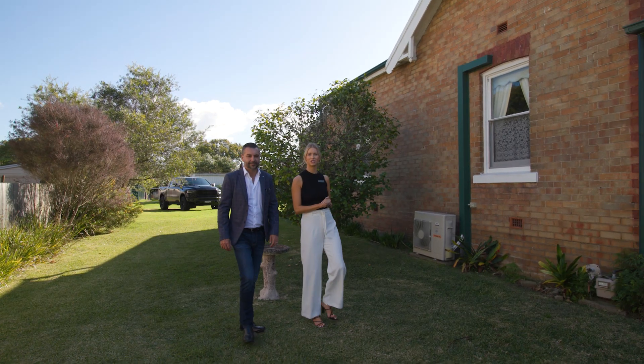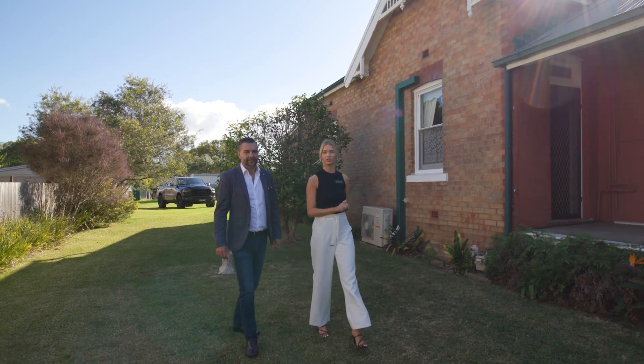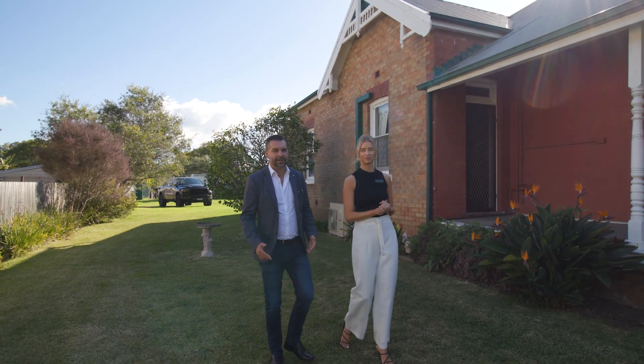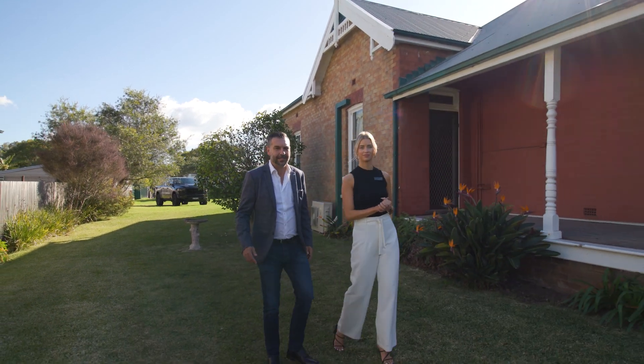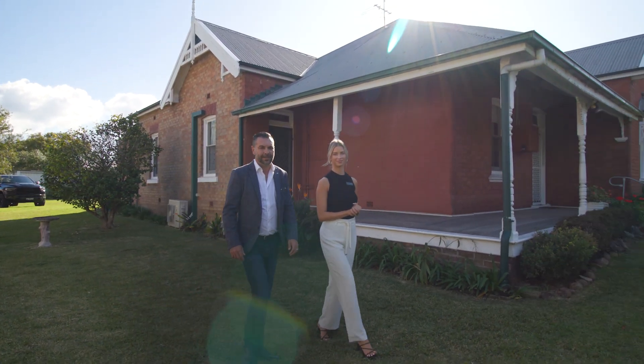Hi, it's Courtney and David from Stone Real Estate. We're here to present our newest listing, located in one of the most sought-after streets in Maitland. Situated on a 916 square metre block with side access and rear access, this property opens itself up to an array of development opportunities. Welcome to 4 Regent Street, Maitland.